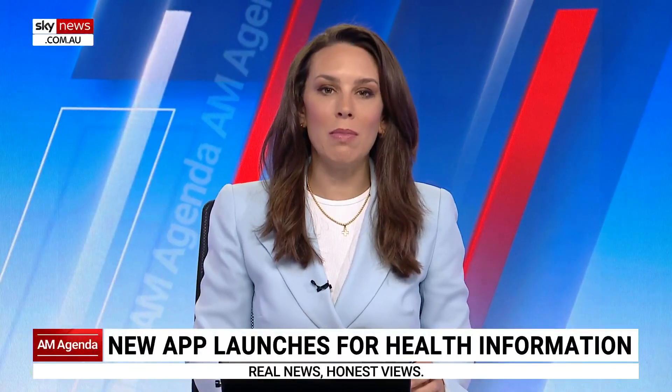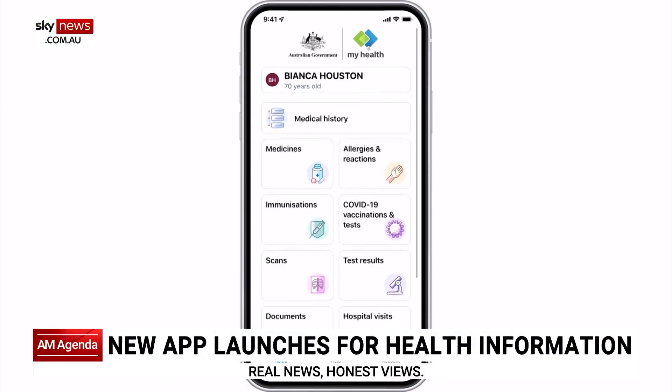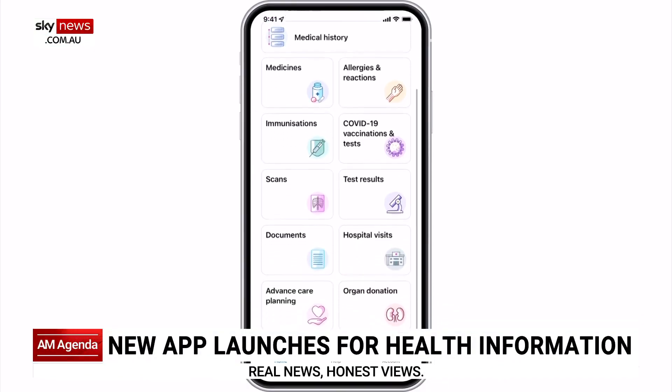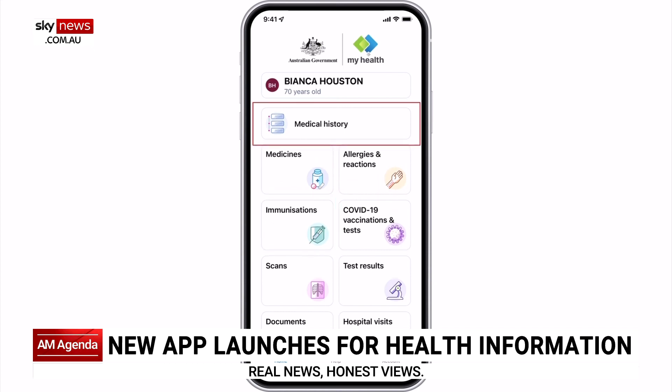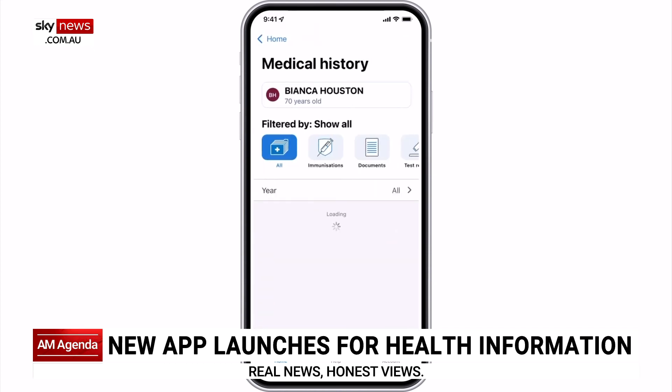Australians will be able to access their health information via a new app called My Health. The app has been launched to improve access to digital health records and comes online a year later than expected. Users will be able to view their medicine and vaccination histories, pathology results and hospital visits.